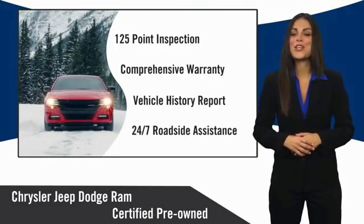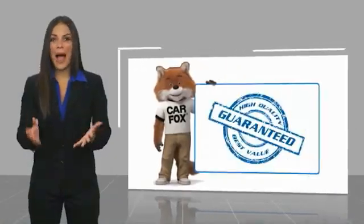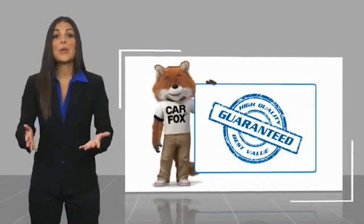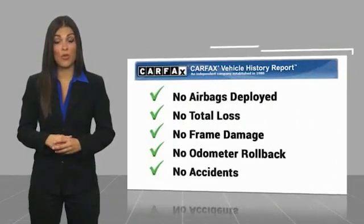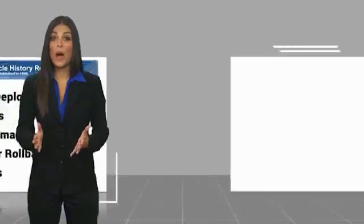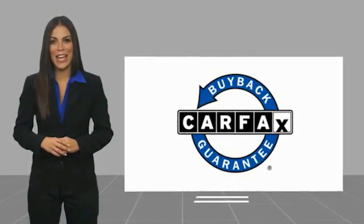Factory backed to go the distance. Here's another high quality vehicle with a Carfax vehicle history report. Be sure to find a complimentary copy of this report online or contact the dealership. This vehicle qualifies for the Carfax buyback guarantee.